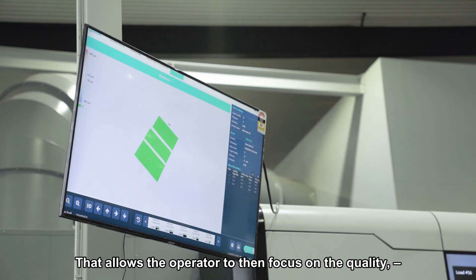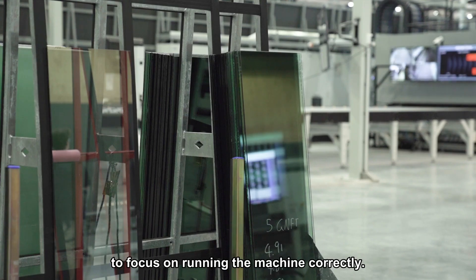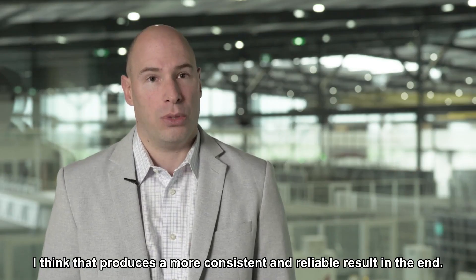What that does is it allows the operator to then focus on quality, focus on running the machine correctly, and I think that in the end produces a more consistent and reliable result.